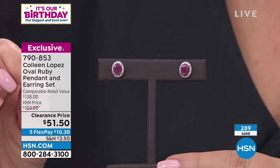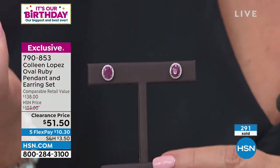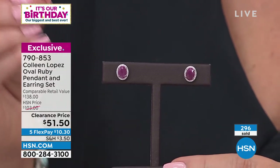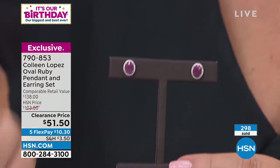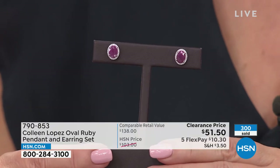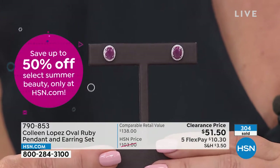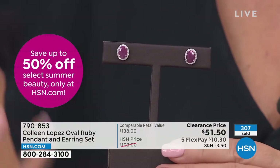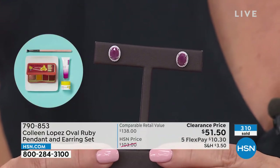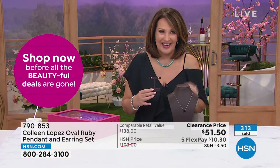Ruby is corundum — it's a sister stone to sapphire. Because it's such a rare, unique color, they didn't call it red sapphire; they gave it its own name: ruby. That luscious ruby red. These are lively, they look wet, they have this beautiful polish and sparkle. The white zircon halo gives extra sparkle to the actual stone. That oval shape looks so great on the ear — about a one-and-a-half carat size in each ear — and the matching pendant is included.